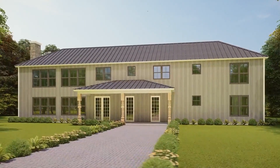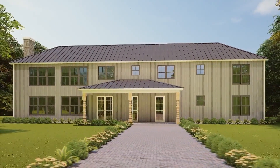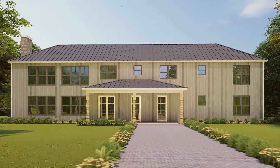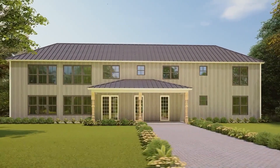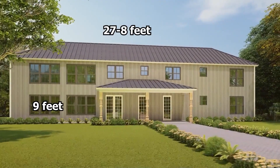Inside, each room is crowned by a tray ceiling, and these homes are anything but extravagant. This design includes notable ceiling heights — the main floor ceiling height is 9 feet and the total height from the center is 27 feet 8 inches.